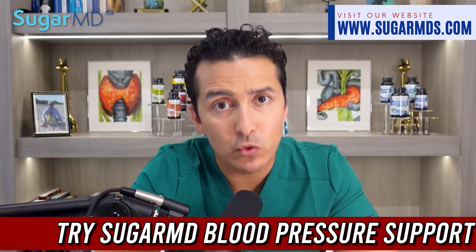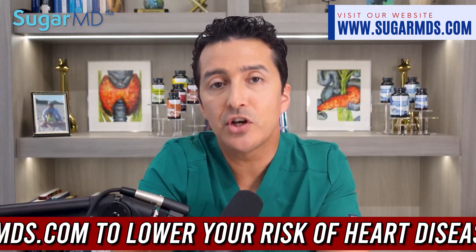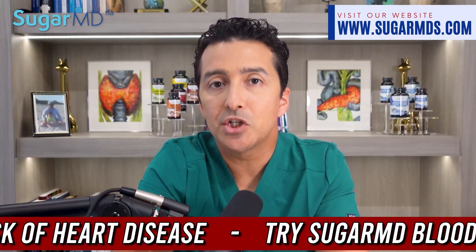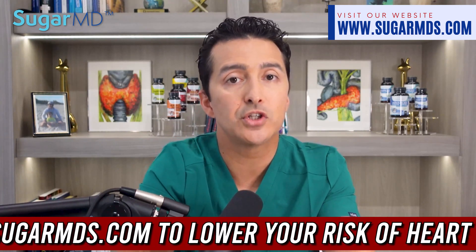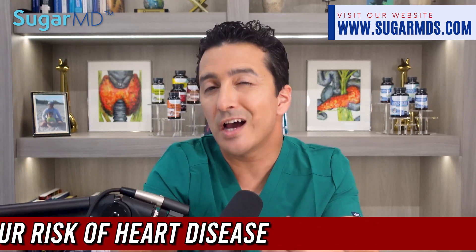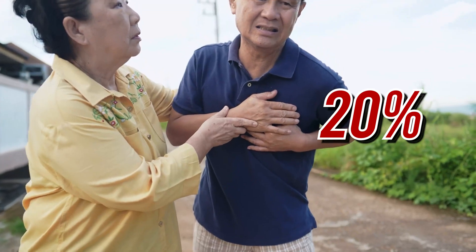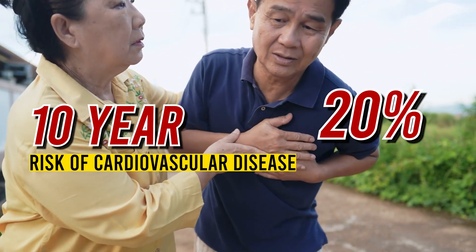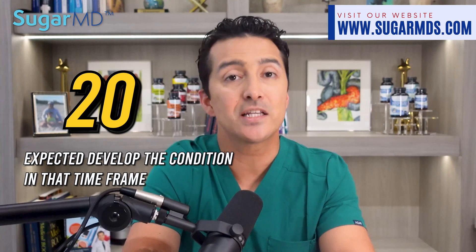A more useful metric for gauging the efficacy of a treatment for cardiovascular disease is to consider its effect on the number of individuals who develop cardiovascular disease over 10 years. Studies have determined that if we were to take 100 people who had a 20 percent 10-year risk of cardiovascular disease, 20 should be expected to develop the condition in that time frame, with the remaining 80 not doing so.